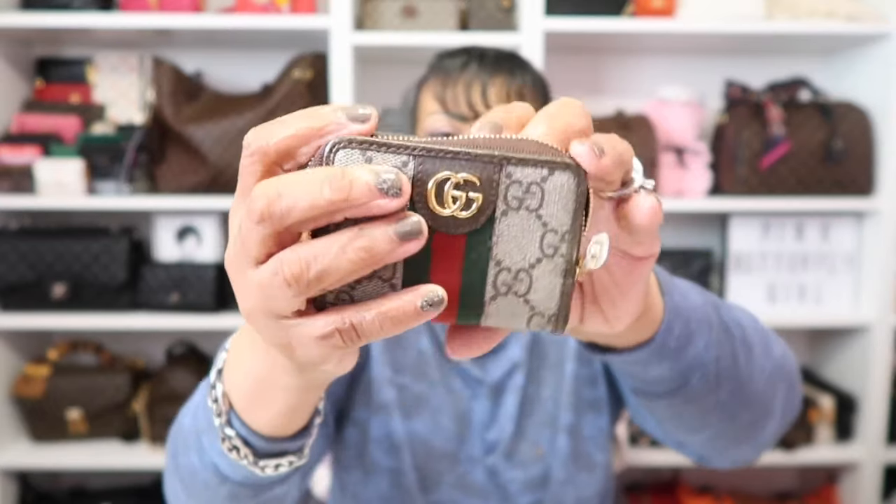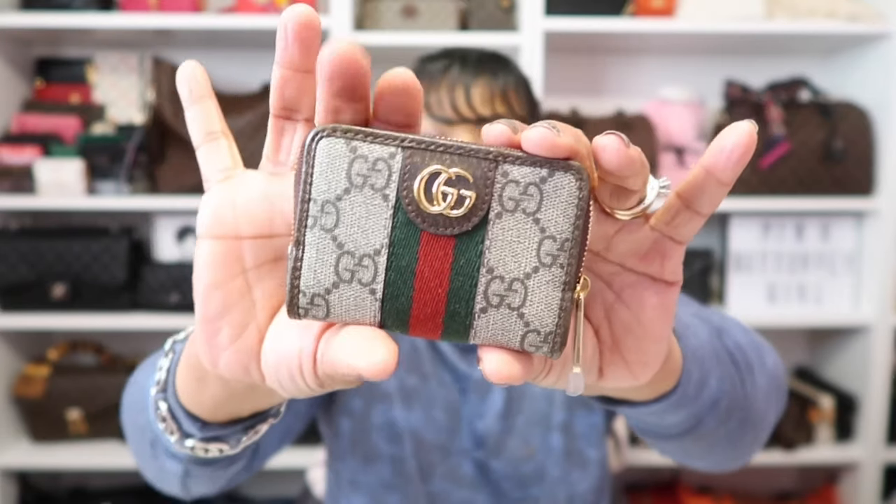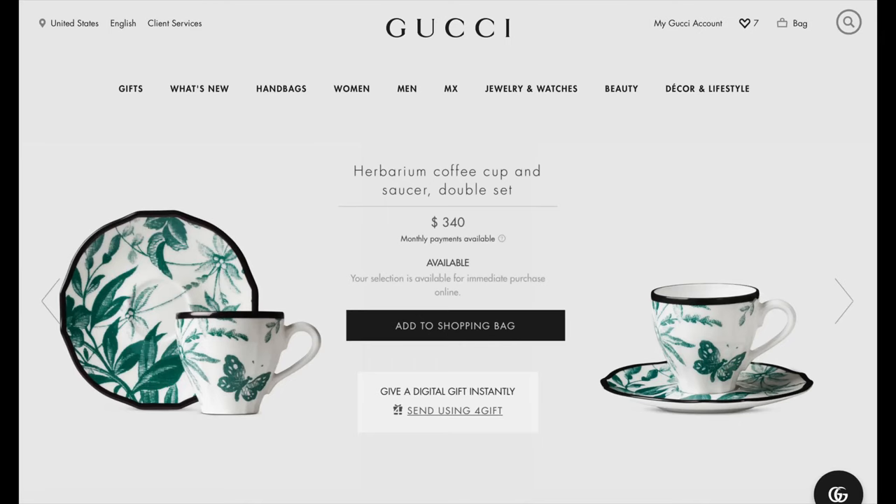I could not stop looking at their lifestyle line because they have so many gorgeous pieces. Another family game we used to play is backgammon, and this line has gorgeous backgammon sets — I'm not going to pay $4,000 for one, but they're gorgeous. And I've also seen stuff from their houseware. I'm a coffee addict, and I saw a beautiful mug. I put it on my wish list for Christmas because it's not only gorgeous — it's green and it has butterflies on it.